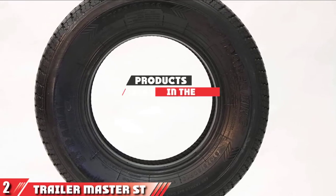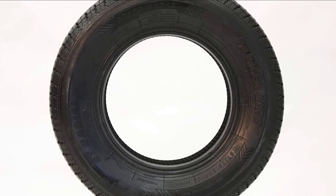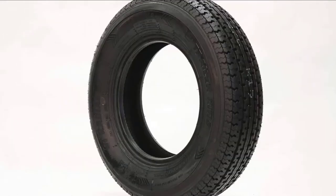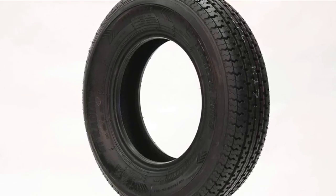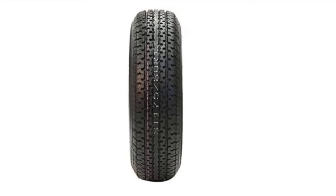Moving on to number 2, the Trailer Master ST Radial Trailer Tyre. These tyres can hold a maximum weight of 1,480 lbs. They are built with a centre tread groove to improve tracking and stability, giving you a more comfortable ride and increased road grip. They also feature an enhanced shoulder design that provides more heat dissipation and extended life of the rubber and tread. As a radial tyre, they are constructed with a nylon overlay, making them durable and capable of hauling loads for several thousand miles. They are covered by a five-year nationwide manufacturer's limited warranty and are rated for a high-speed rating of 81 miles per hour.